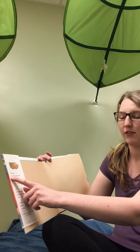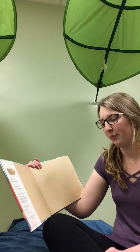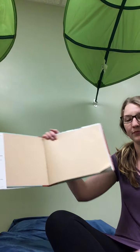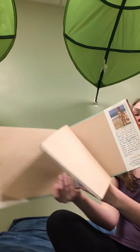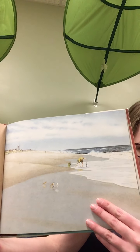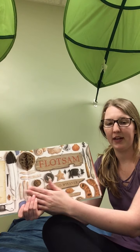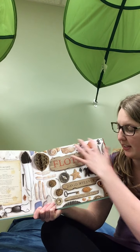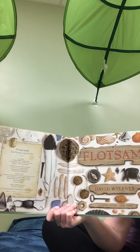Flotsam is something that floats. If it floats in the ocean, it may wash up on the beach where someone may find it and be astonished and share the discovery with someone else. So that's what flotsam is. And here we have a little boy at the beach, maybe looking for stuff in the waves. And here we have our title page where it says Flotsam. All over this page you can see different kinds of flotsam — things that have washed up on the beach that floated in the water and ended up on the shore.